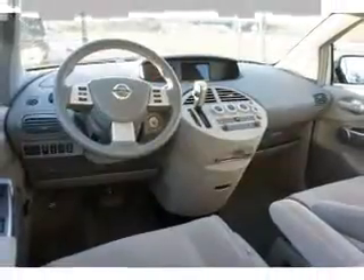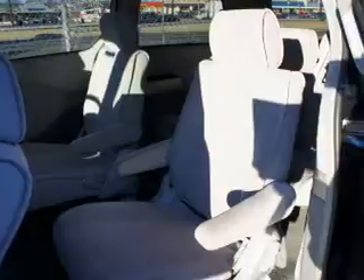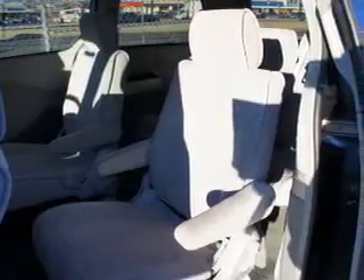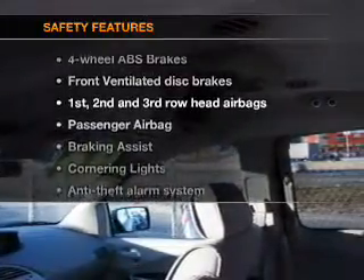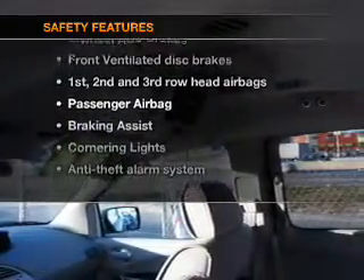Keyless entry, power door locks, power windows, cruise control, a DVD system, an AM/FM stereo with CD player, and satellite radio. If safety is a high priority, rest assured knowing that these top safety components are included.